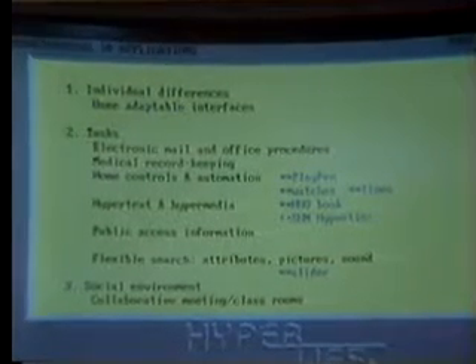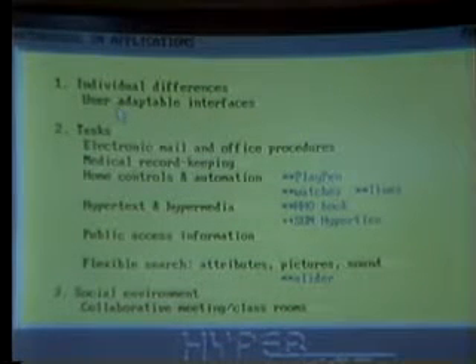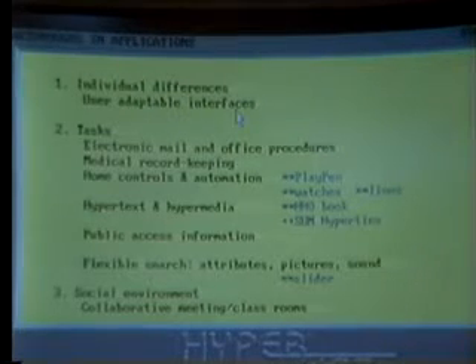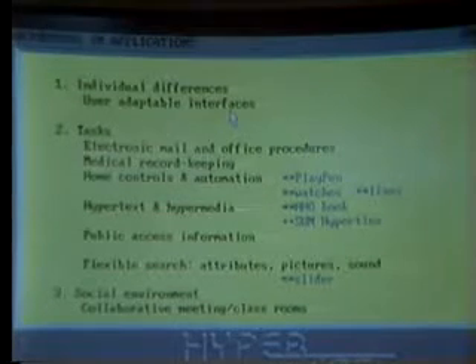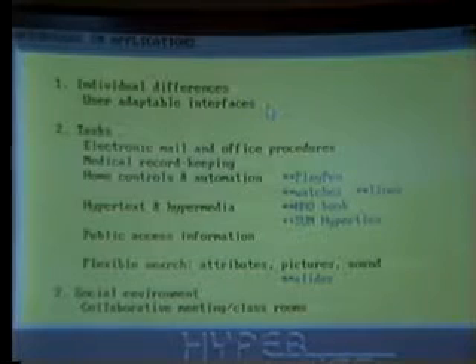In the way of individual differences, we're seeing tremendous energy and good efforts and good results in developing user-adaptable interfaces. Interfaces that allow users to reset the color, change the messages, reorder the menus, change the sequence of screens, control the loudness of the sound, the brightness of the image, the handling of the keyboard or the mouse. I think this is extremely important. It enables us to accommodate different kinds of users as well as people with different kinds of handicaps.